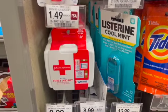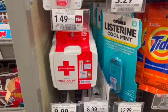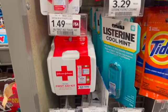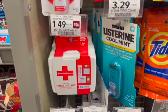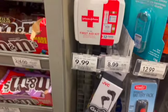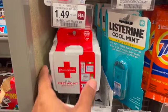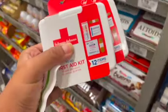The first deal we're going to be picking up is this Johnson & Johnson First Aid Travel Kit. These are priced at $1.49. I'm going to pick up two of these totaling $2.98. On Saving with Sarah's video, she did post that this $3 off of 2 coupon from the Extra Savings Flyer is working for this product — that will make two of these completely free. So thank you to Saving with Sarah for posting this deal.